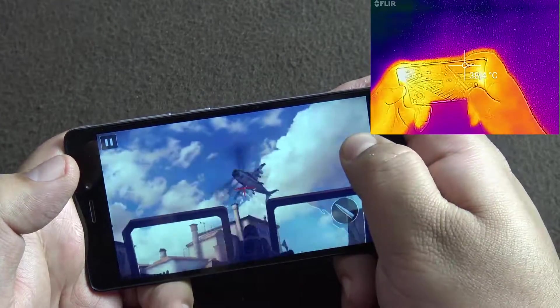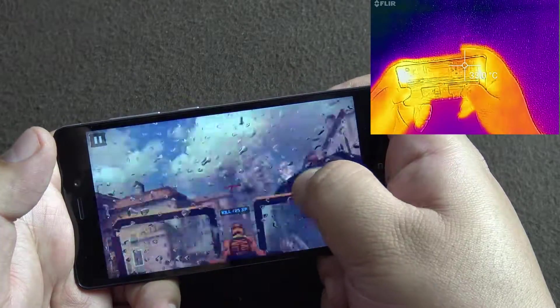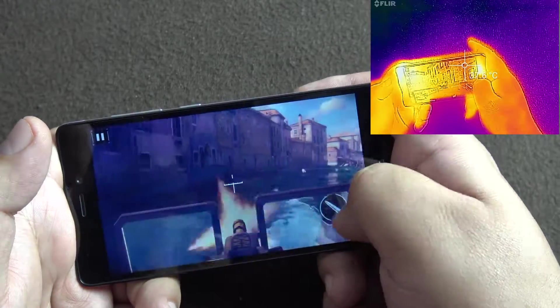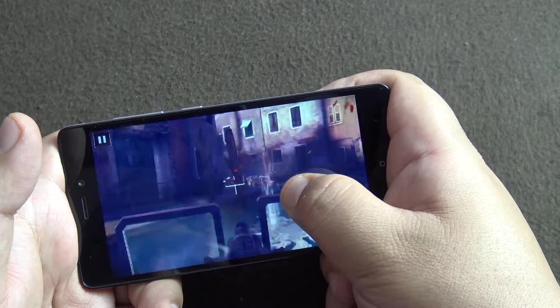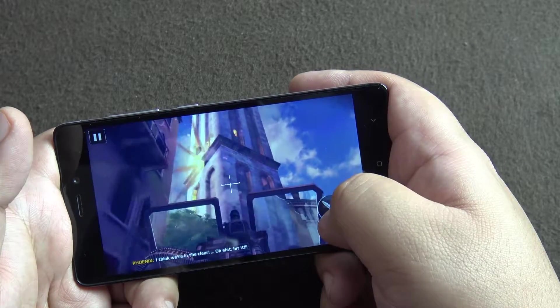This is a very graphically intensive scene and it's working pretty smoothly. I don't see any hiccups in Modern Combat gaming.